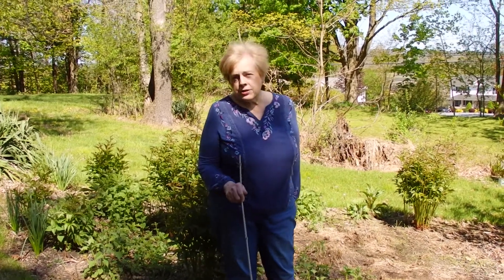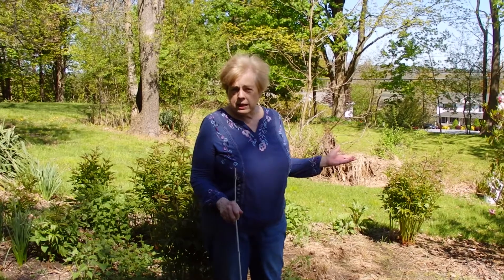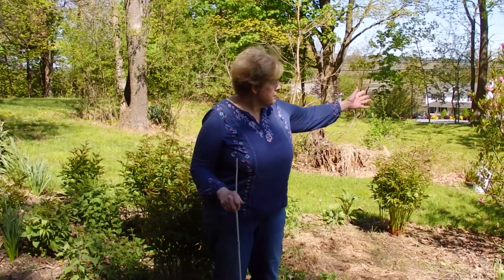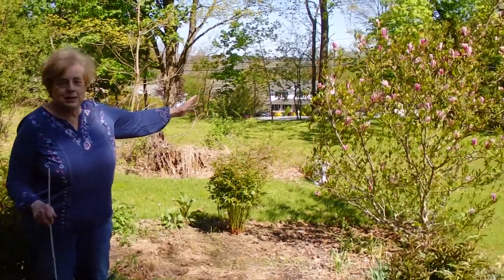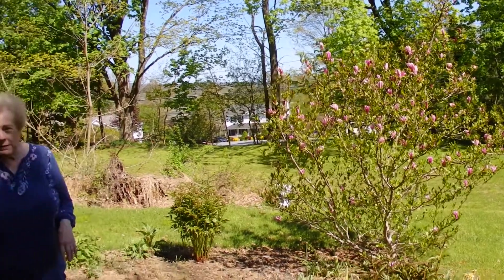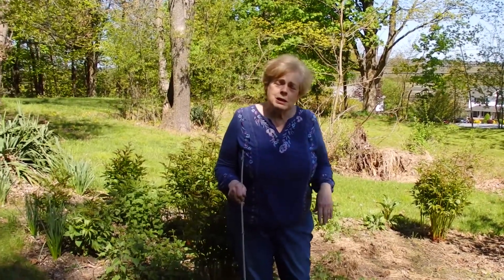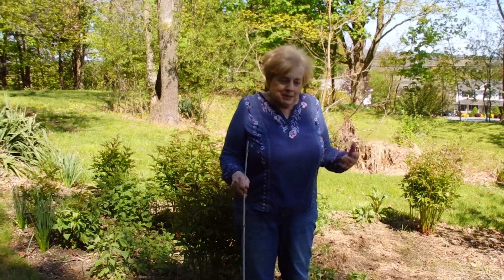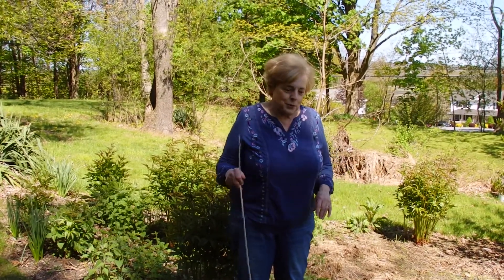Some of the other things I have: I have some flowering onions in here, which you can't see too well. They're under my new magnolia tree, which I planted, and that particular magnolia tree does bloom intermittently in the summer, so it was actually a bit of a nice thing for me.